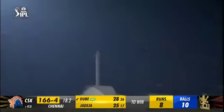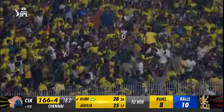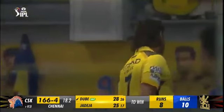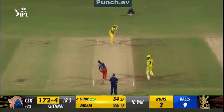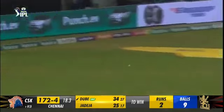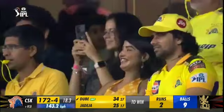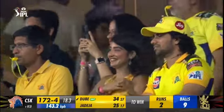Look what's happened here — it's gone, it is gone! Into the stance — two runs to win. And the season opener goes to the defending champions, Chennai Super Kings.